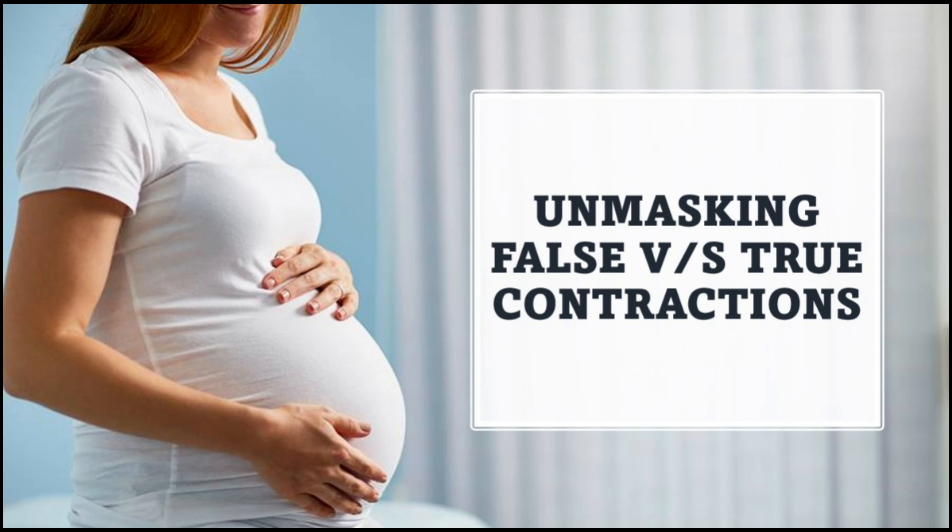Welcome back to You Own Your Health channel. Today, we're going to talk about a crucial topic for expectant parents: the difference between false labor and true labor. As your due date approaches, it's essential to be able to recognize the signs of real labor so you can make the right decisions and be prepared for the big day. Let's dive in.